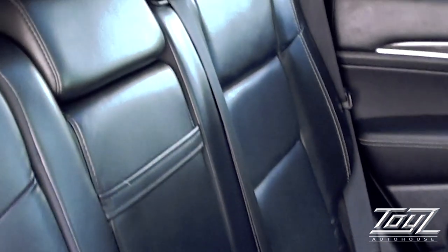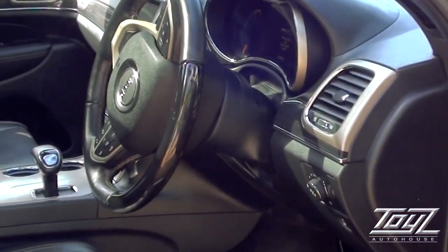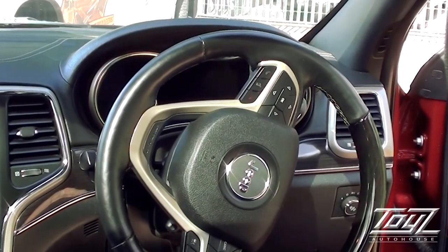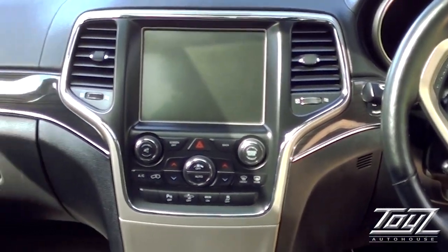Black leather, very clean. You'll see the buttons on the door — electric memory seats. These things are fully spec'd; this vehicle has everything you need. Panoramic sunroof. You'll see the paddle shifts on the steering wheel. On the screen you get satellite navigation and a reverse camera.